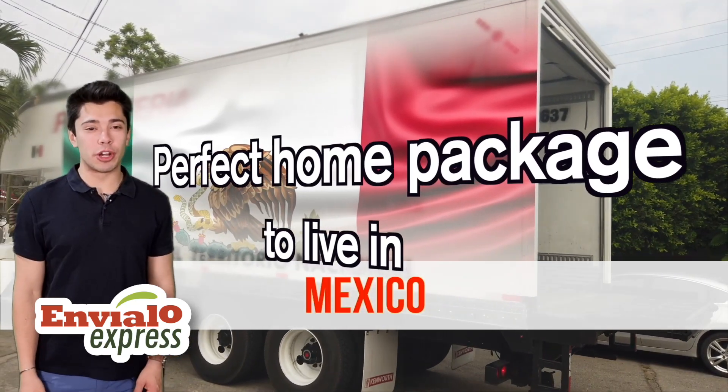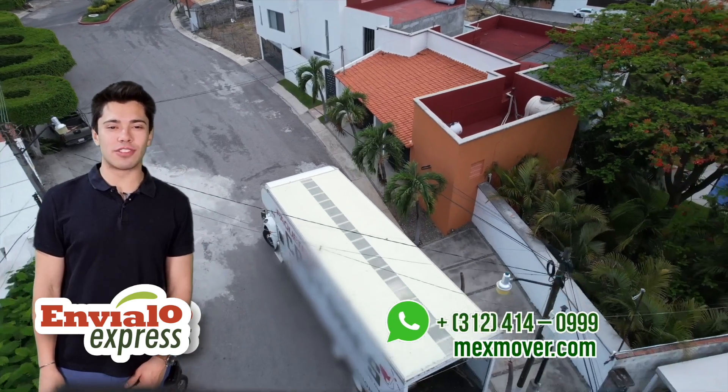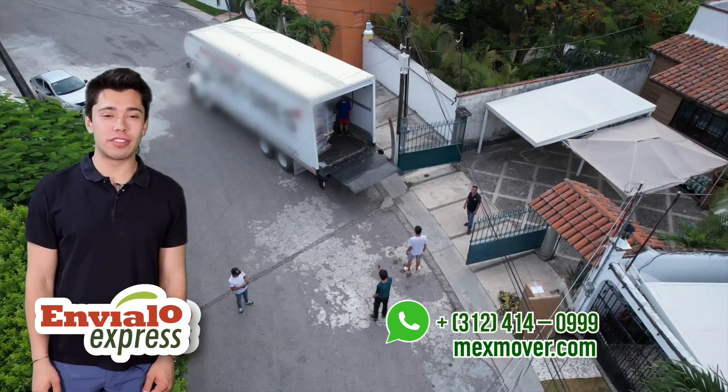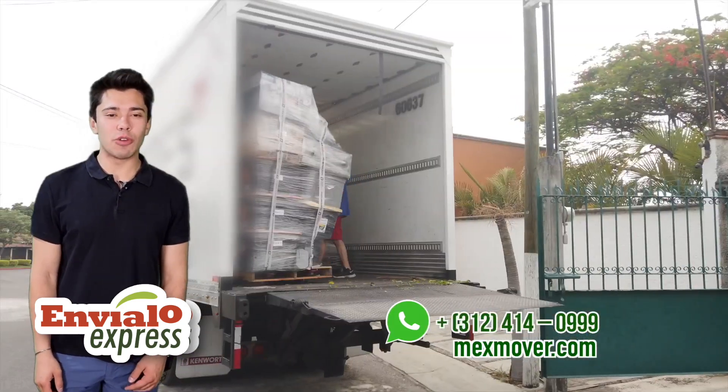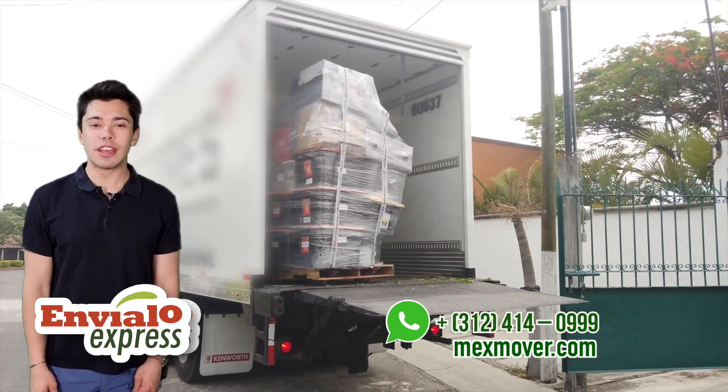Are you looking to move to Mexico but worried about the cost of furnishing your new home? We've helped thousands of clients make the move and we know what works and what definitely doesn't. That's why we've put together a list of must-have items that are perfect for furnishing your bedrooms anywhere in Mexico.